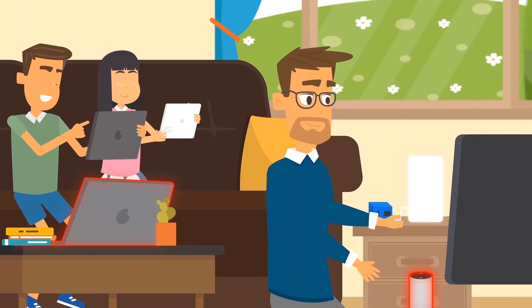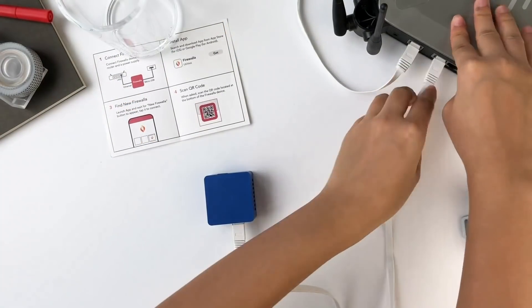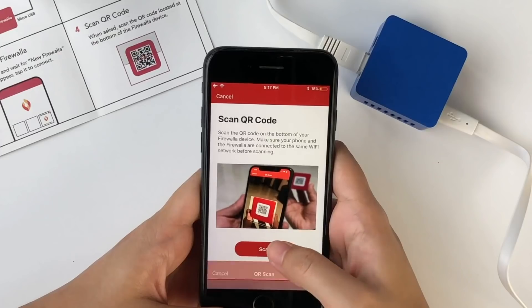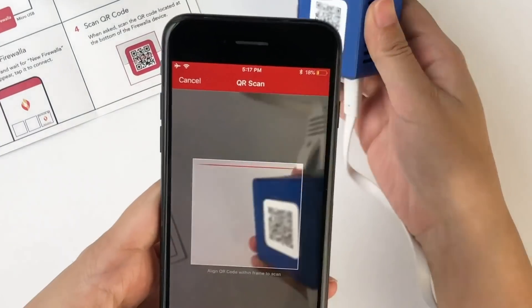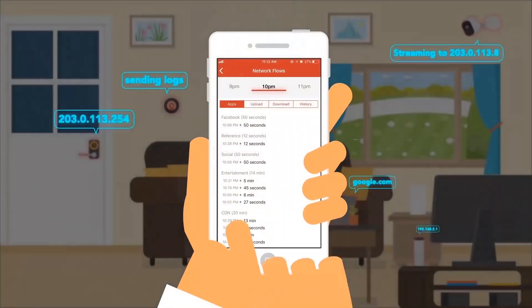Take this. It's Firewalla, an intelligent cybersecurity device that gives you visibility, protection, and control of your digital world. Go ahead, install Firewalla on your router. Pretty simple, right?